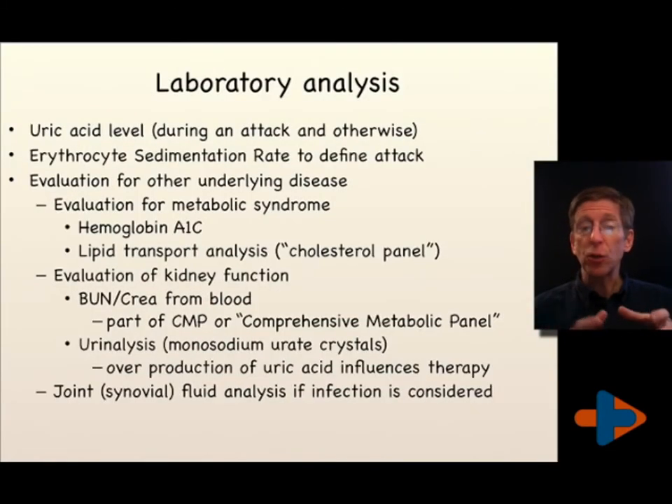For laboratory analysis, uric acid levels can be checked following an attack and otherwise to get a baseline. The SED rate, or erythrocyte sedimentation rate, is used to define the severity of an inflammatory process during an attack, or to make a comparison between a gouty attack and a suspected infection.